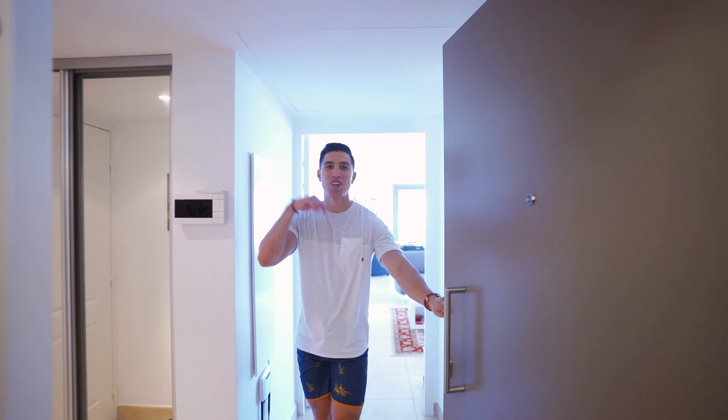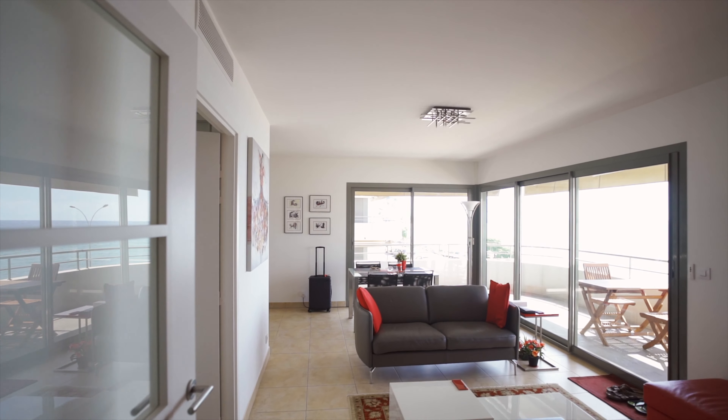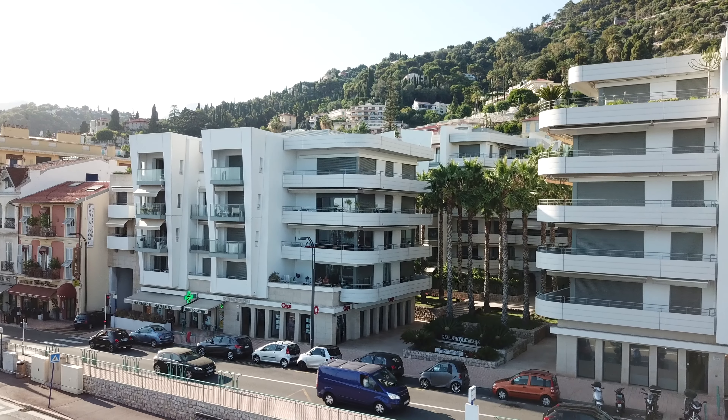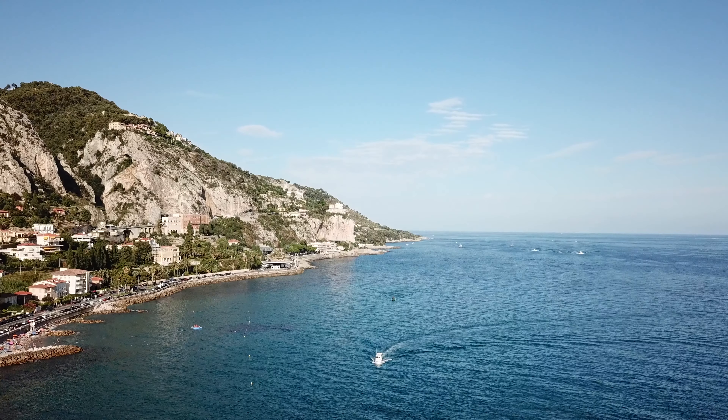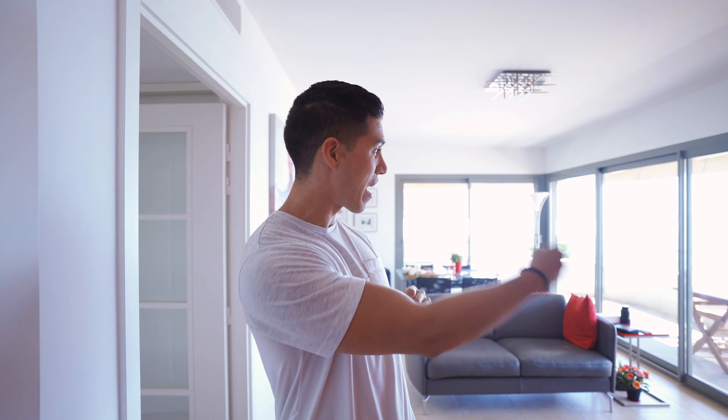Hello, hello, come on in. Today we are doing another condo tech tour. You can see though that we're somewhere else — I'm on my summer vacation. We're in my family home here in the south of France. I know you guys love to see these, and we will tour around and see what has been updated since last year.